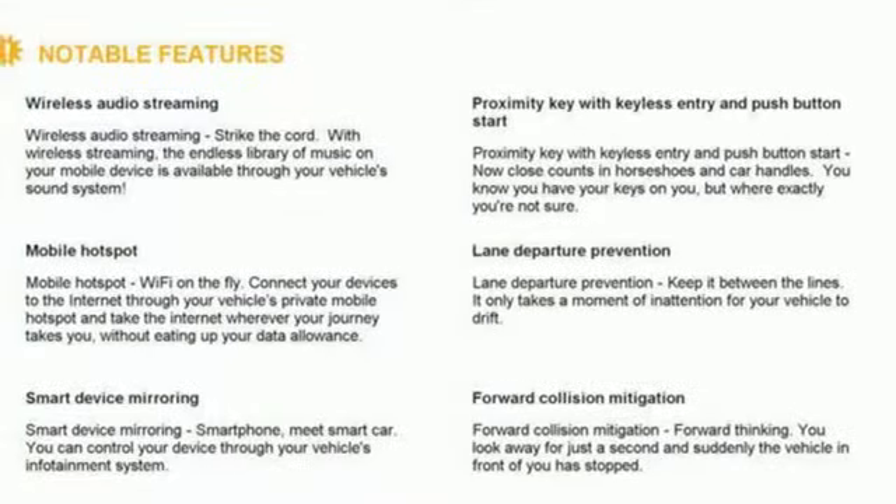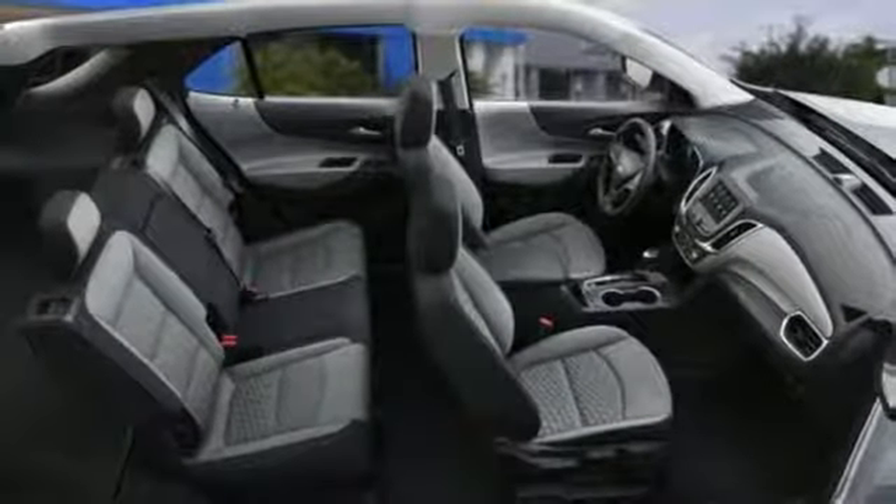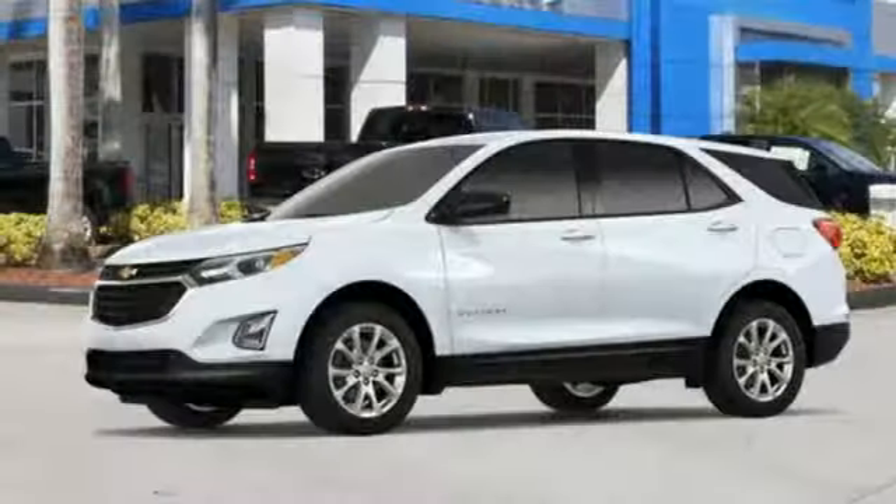Intercooled turbo inline four-cylinder engine, active grill shutters, gas pressurized shocks, and doors and push button start proximity key.